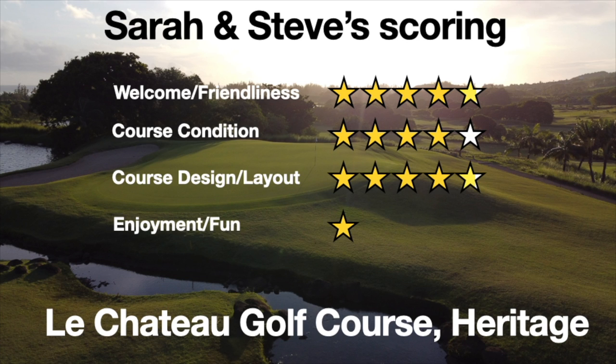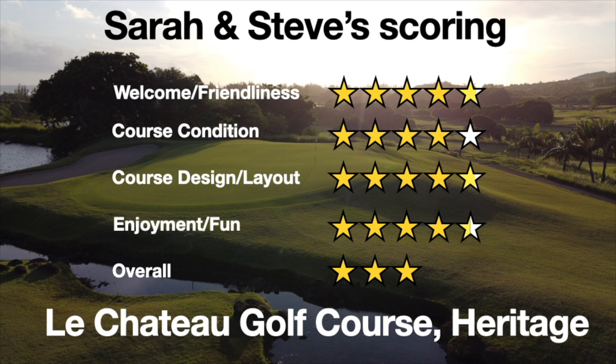The bunkers could do with a little more sand, if I'm honest. But no, thoroughly enjoyed it. I definitely recommend it.